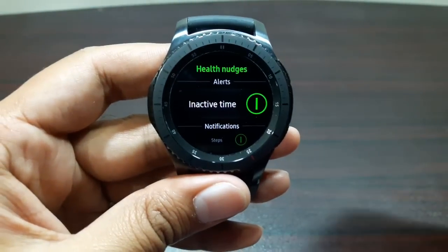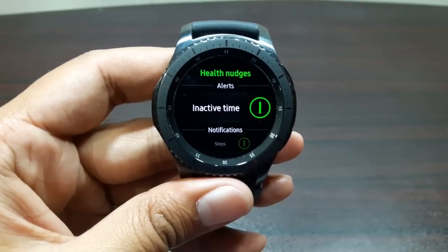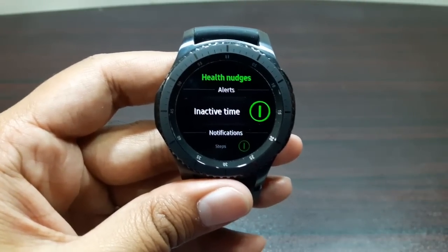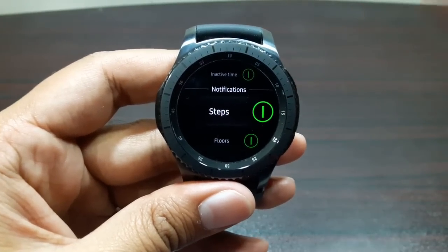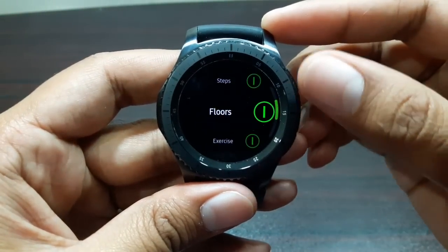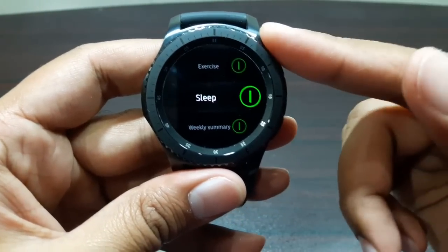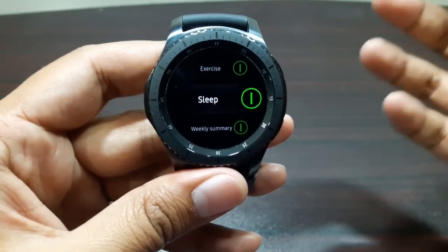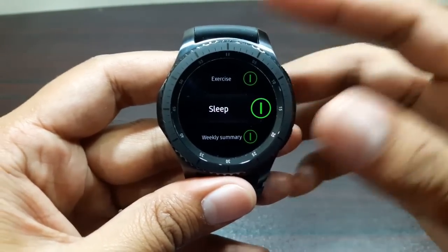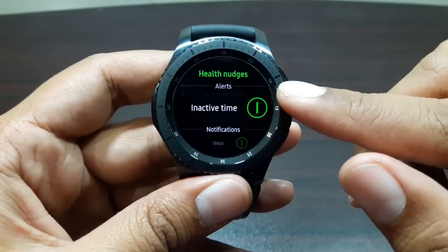If you've been inactive for over an hour, the watch will nudge you and tell you that you've been inactive — just get up, walk, stretch. If you've achieved your steps target, it will tell you about that as well. It will also notify you when you hit your floors target, exercise target, and sleep data. So it keeps you informed of your health and fitness activities all the time.